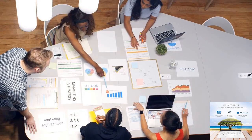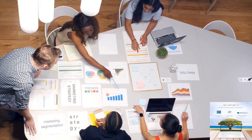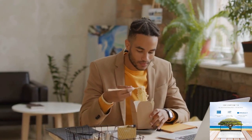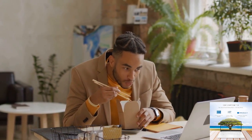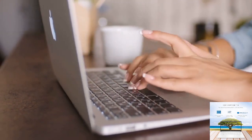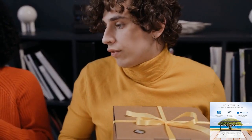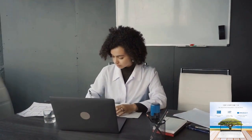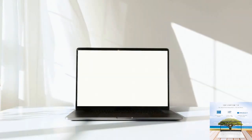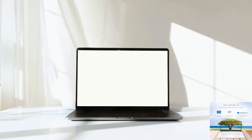Welcome to our channel. We're thrilled to introduce you to the HP 14 laptop, a versatile and powerful device designed to enhance your productivity and entertainment experience. Make sure to check out the links in the description below for more details on this incredible product. Are you ready to take your computing experience to the next level? Let's dive into what makes the HP 14 laptop so special.